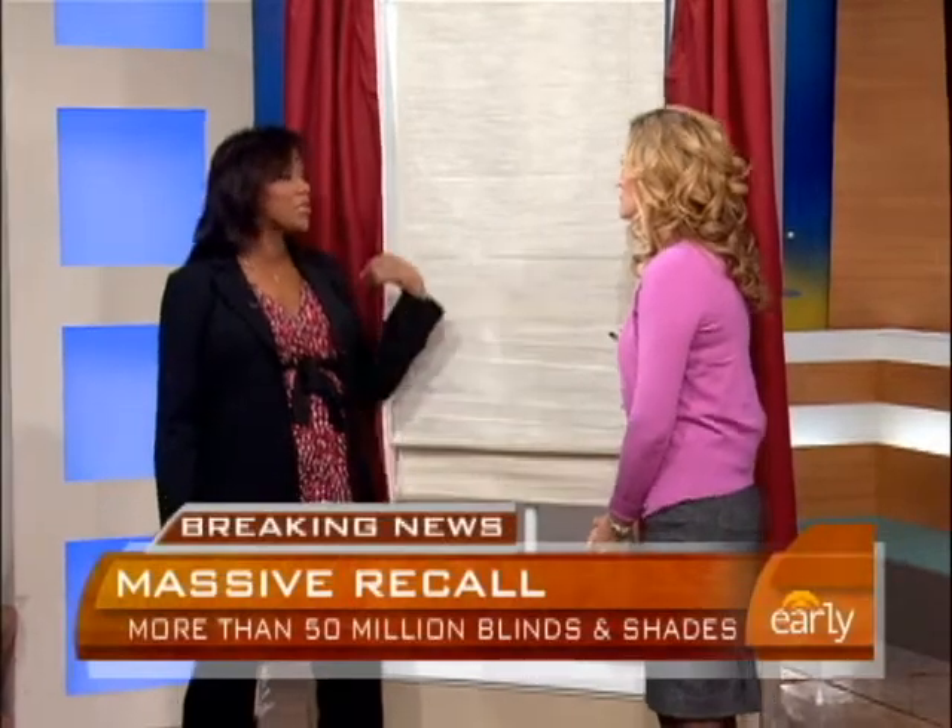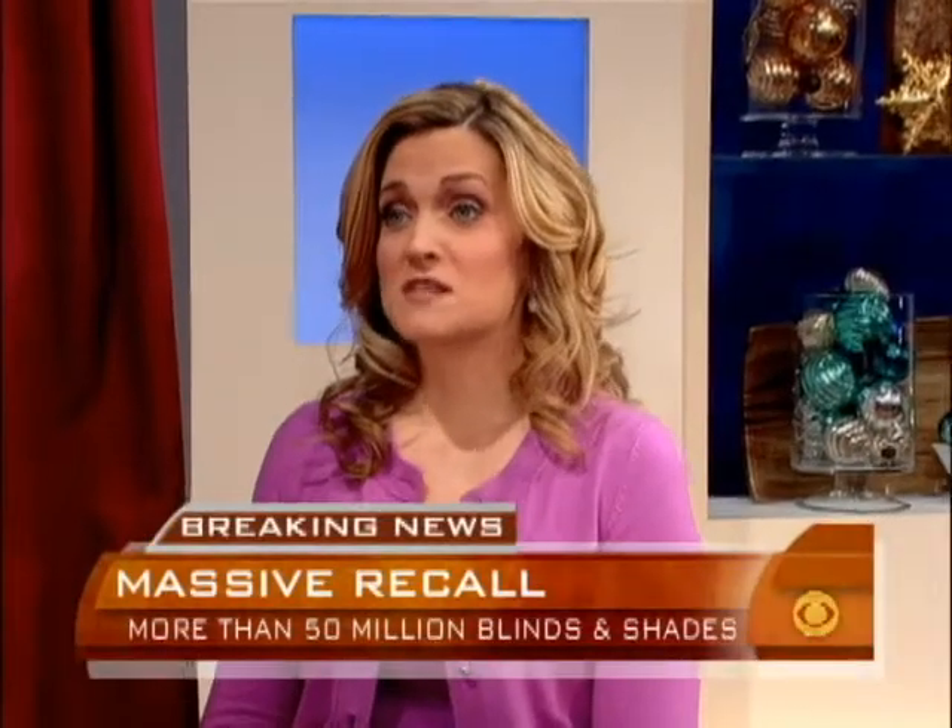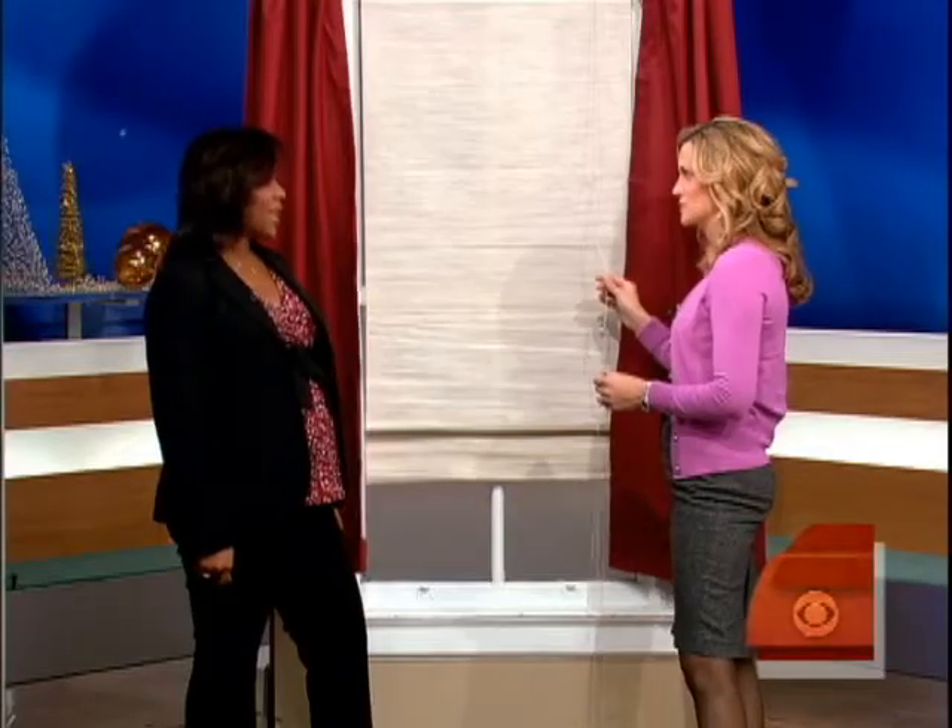What if you can't afford to replace all the shades in your house? This is really a danger for children. If you're a 50-year-old couple, you don't have to worry about the cords. But if you have kids in your house, make sure you move away the cribs, toys, and furniture so your kids can't get access to these cords. We've been talking about this for a long time — it's so important.